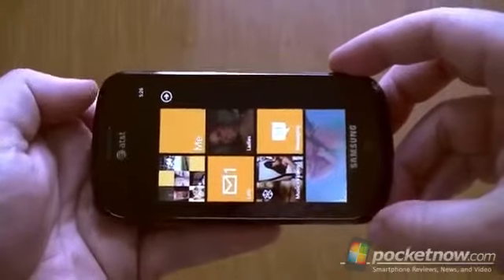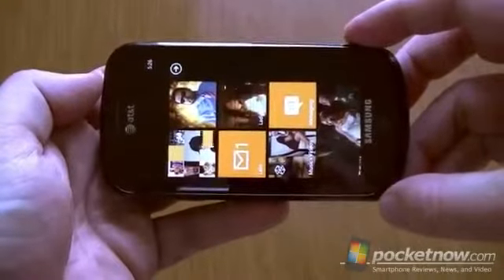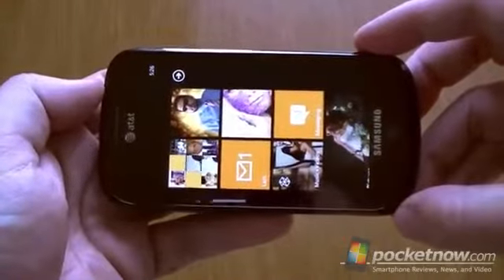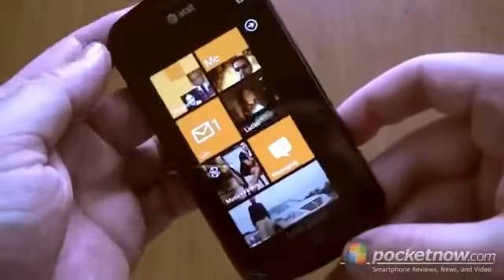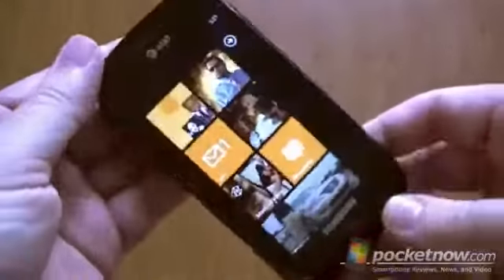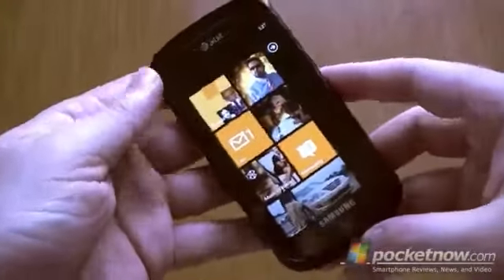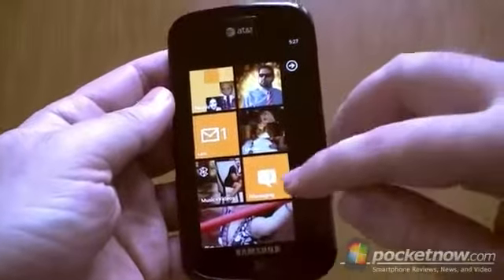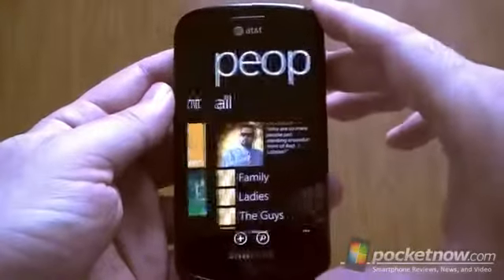We were told Windows Phone Mango is going to have some improved landscape support. And if you have an HTC Arrive or the LG Quantum with the slide-out keyboard, you probably remember that Windows Phone has very inconsistent landscape support. The Start Menu does not rotate. Now this is obviously a Samsung Focus, so it may not have all the landscape things enabled, and it's also a preview so there's still a lot of work to be done. But let's look at some places where you might want some landscape support.